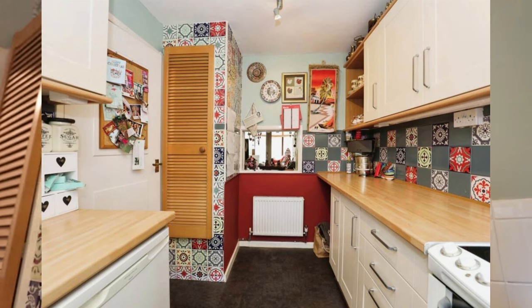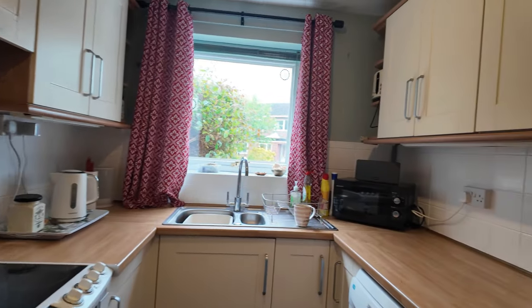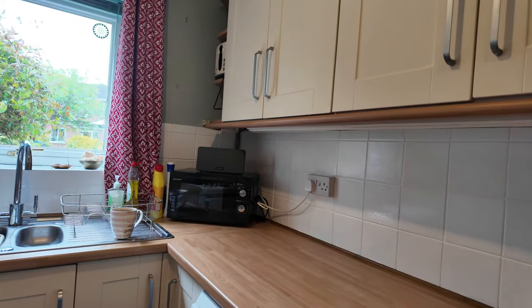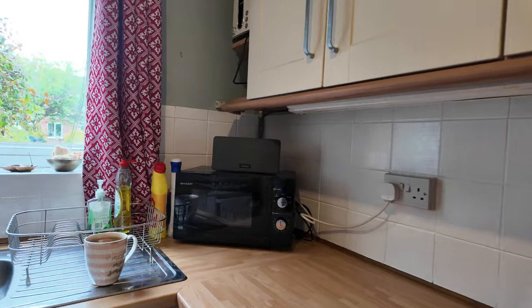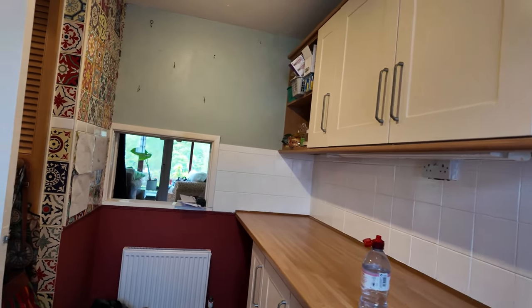And now it looks more like this. Look at that — all white, all the sides are clear, much nicer. And from that angle, it looks a lot cleaner and less cluttered. I'm going to show you the rest of the house and how far I've got.